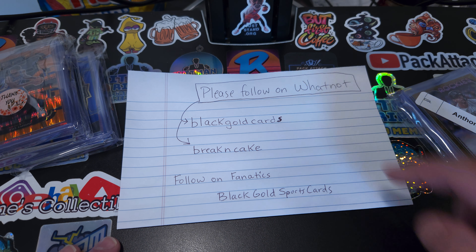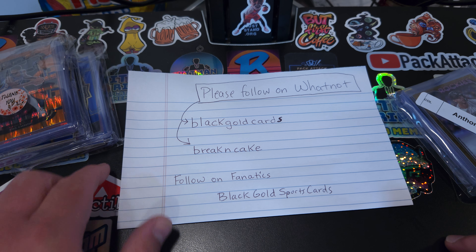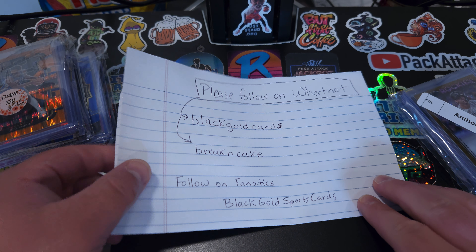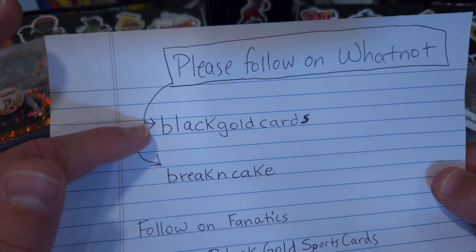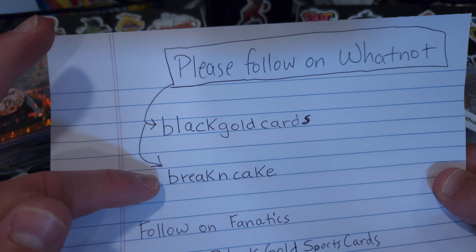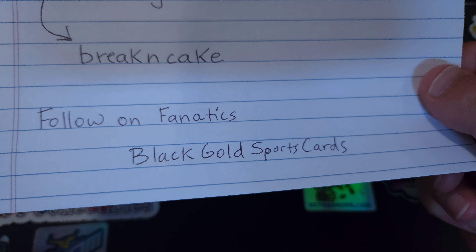I want to give a huge shout out to Black Gold Cards on Whatnot as well as Break N Cake. If you have an opportunity, follow Black Gold Cards on Whatnot as well as Break N Cake, and then on Fanatics, Black Gold Sports Cards.